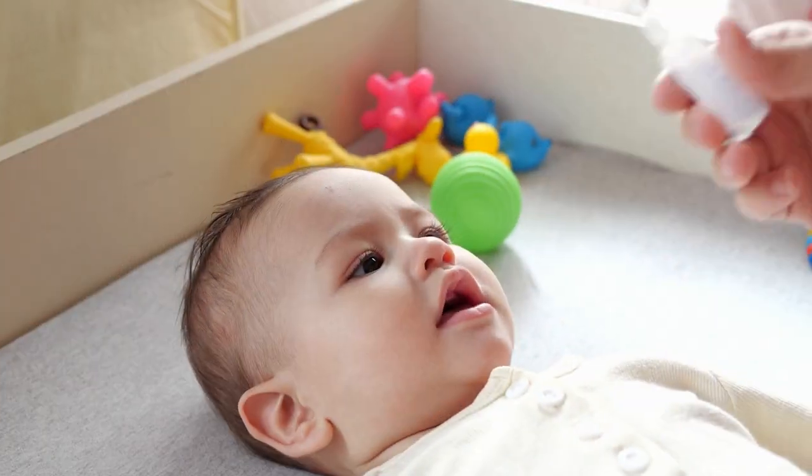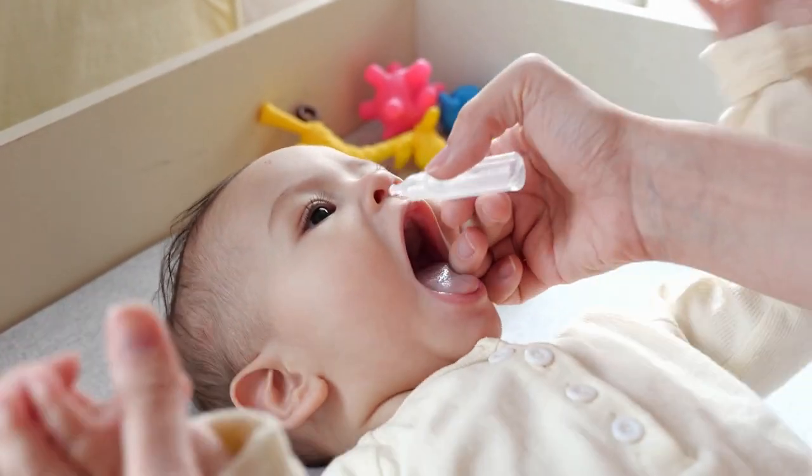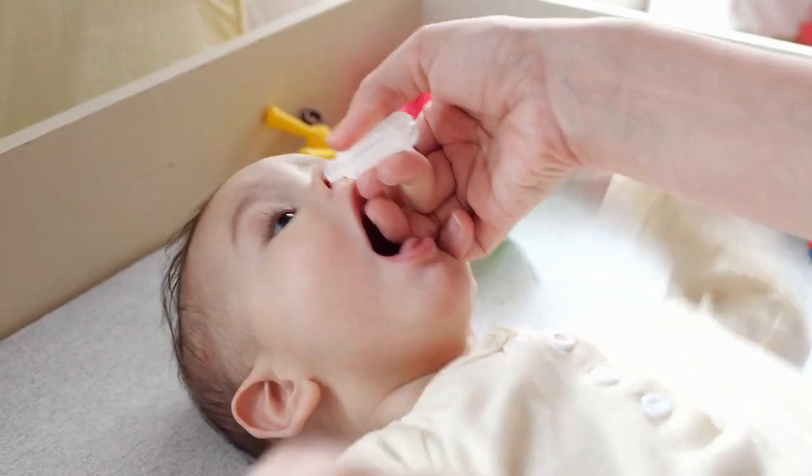If your baby has a stuffed nose, one natural remedy that could help is a saline nasal spray. The results of scientific studies on the exact benefits of a saline nasal spray are mixed. However, many of those studies conclude that it can help with certain nose-related symptoms of a cold. The purpose of a saline solution is to thin out the mucus in order to allow the nose to clear out and ease congestion. A big advantage is that it is also suitable for newborns, but we recommend talking with a qualified healthcare provider first.